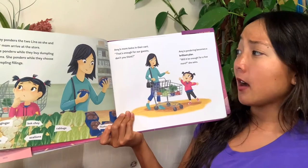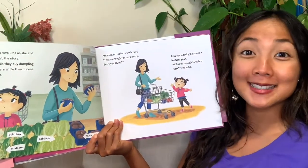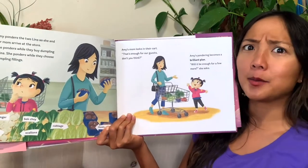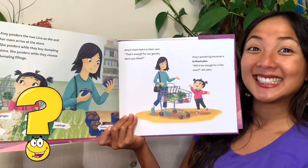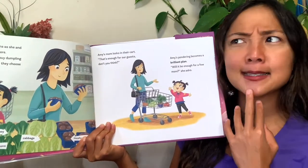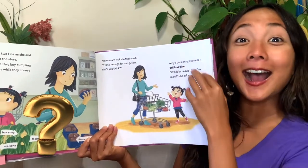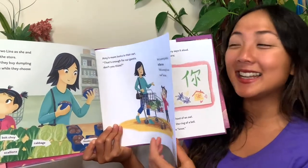Amy's mom looks in their cart. 'That's enough for our guests, don't you think?' Amy's pondering becomes a brilliant plan. 'Will it be enough for a few more?' she asks. A few more — who else does she want to invite? Maybe Lynn and his family!